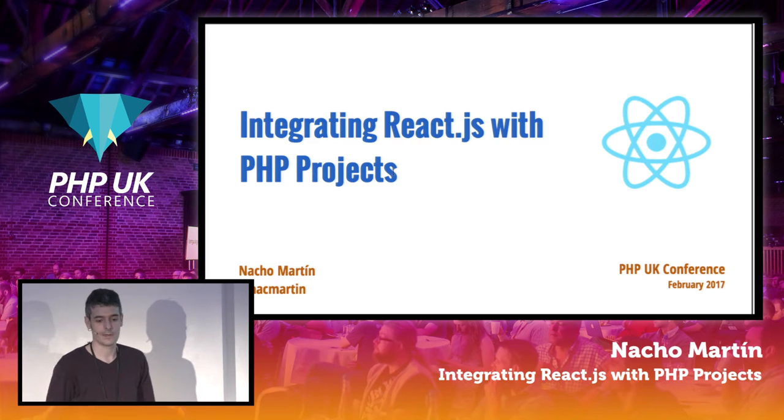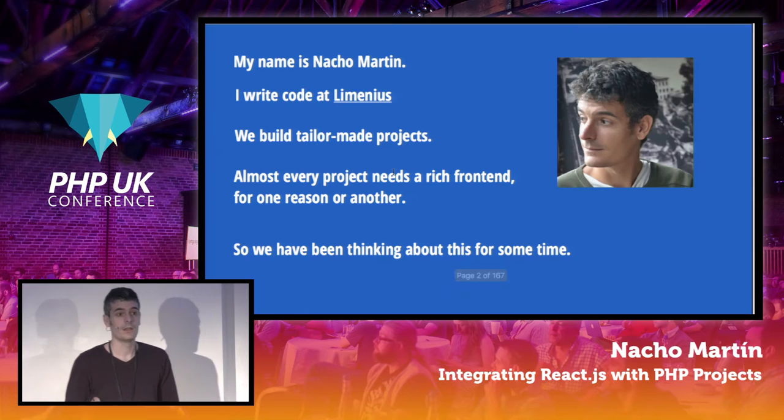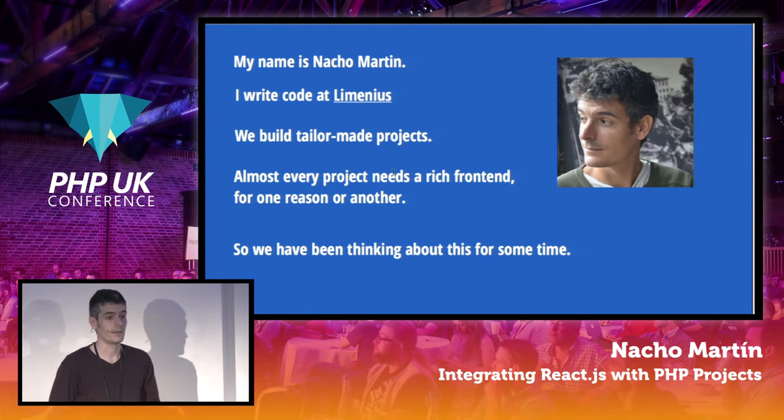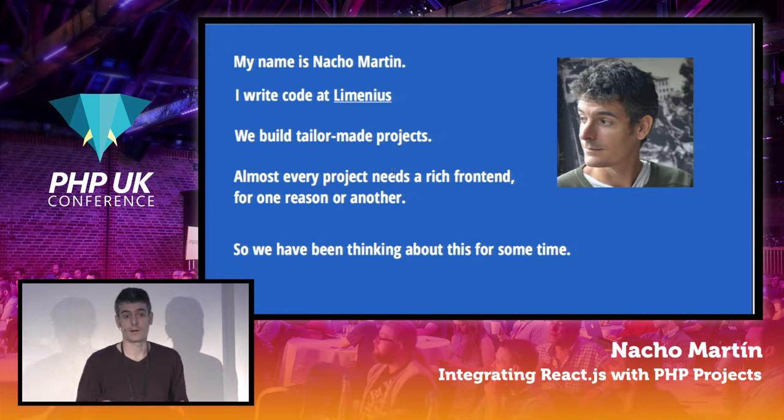Welcome to this talk about integrating React.js with PHP projects. My name is Nacho Martin. I work at Laiminius, an agency I co-founded. In recent times, every project needs a rich frontend for one reason or another.